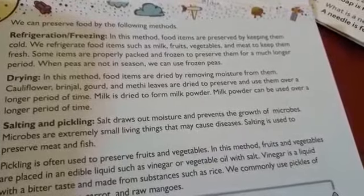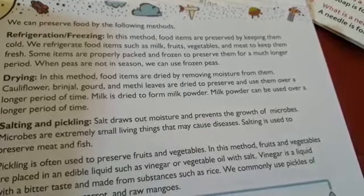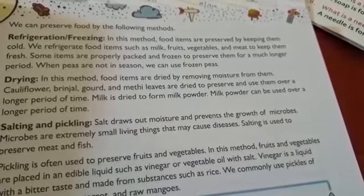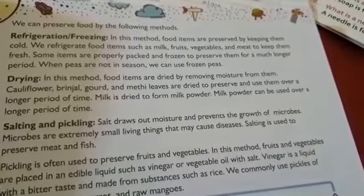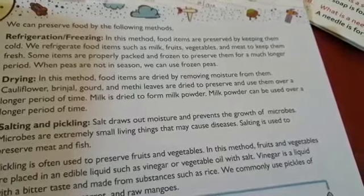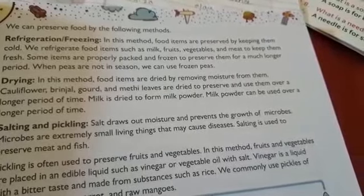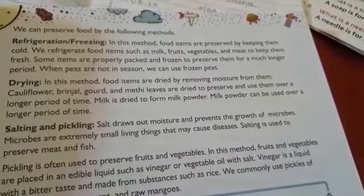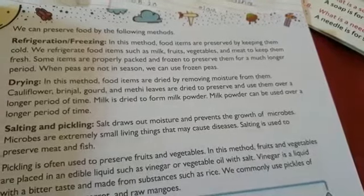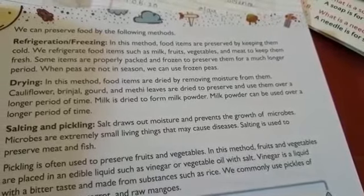We need to preserve food. We refrigerate food items such as milk, fruits, vegetables, and meat to keep them fresh.